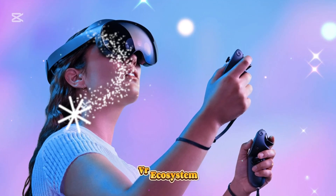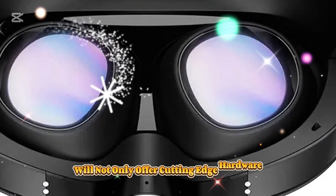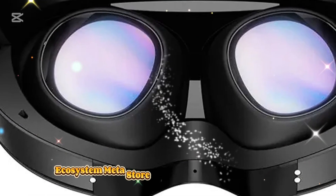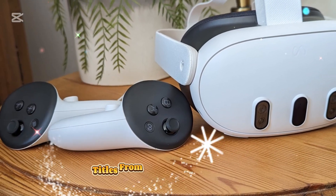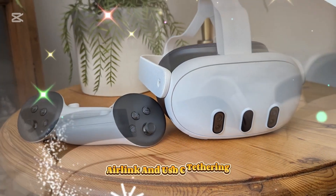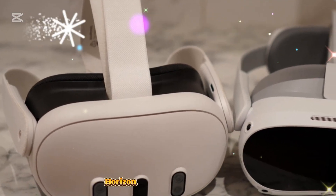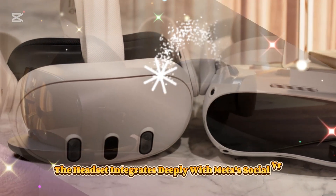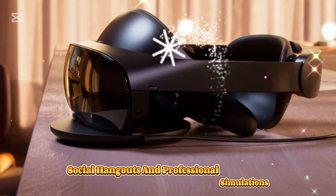VR ecosystem — expansive library of games and applications. The MetaQuest 4 will not only offer cutting-edge hardware but also provide access to an ever-expanding VR ecosystem. The Quest 4 will support thousands of VR titles from previous Quest models through the MetaStore and backward compatibility. With Meta Air Link and USB-C tethering, users can experience high-end PC VR games without limitations. The headset also integrates deeply with Meta's social VR ecosystem, making it an ideal device for virtual collaboration, social hangouts, and professional simulations.